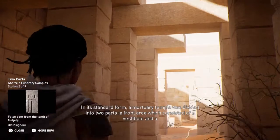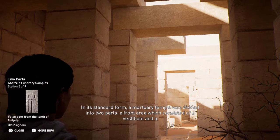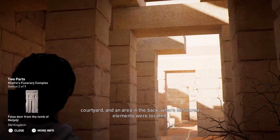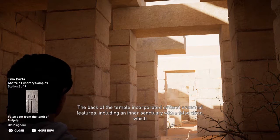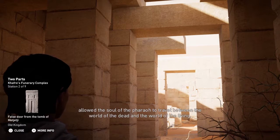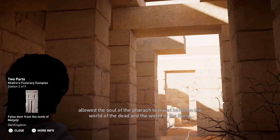In its standard form, a mortuary temple was divided into two parts: a front area which consisted of a vestibule and a courtyard, and an area in the back where all sacred elements were located. The back of the temple incorporated several essential features, including an inner sanctuary with a false door, which allowed the soul of the pharaoh to travel between the world of the dead and the world of the living.